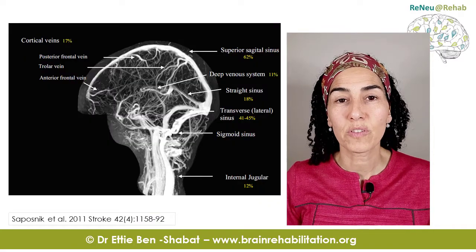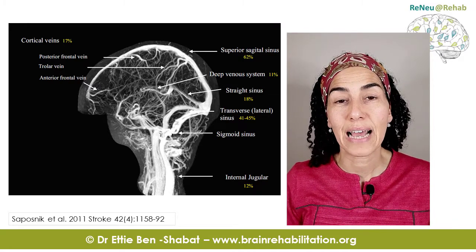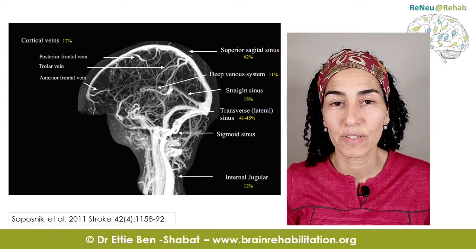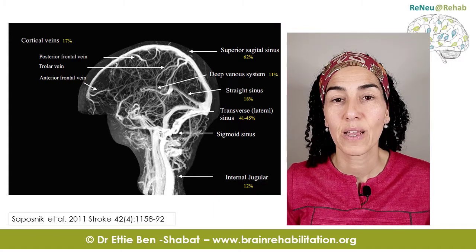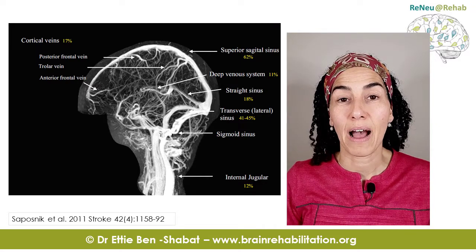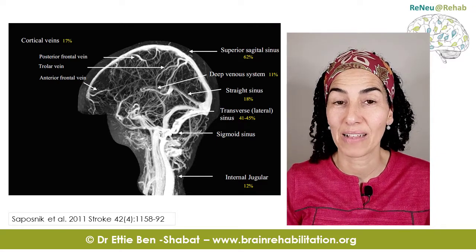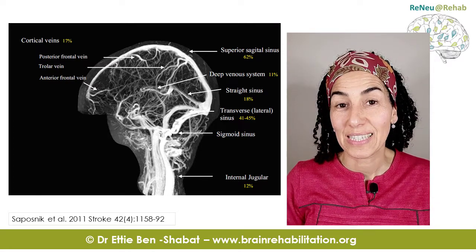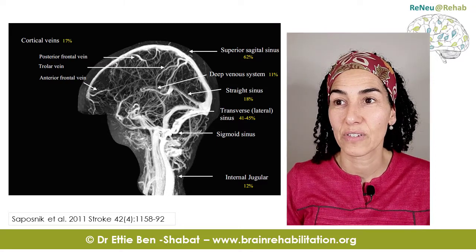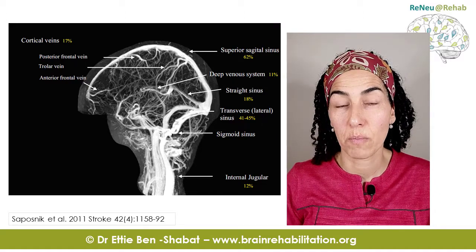It is also possible to take a picture of all the veins in the brain — that's called venography. This is done by injecting contrast into the veins and then scanning the brain with an MRI machine, producing an image with all the bright veins visible. This is an example of MRV — MR venography. Notice just how large the superior sagittal sinus and transverse sinuses are, as this is where blood clots occur most commonly.